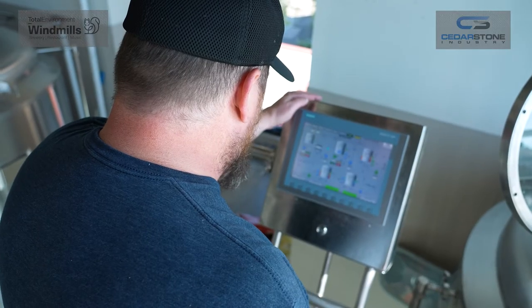I literally installed all of it — all the fermentation vessels, brights and everything. I installed all the glycol, did the wiring.